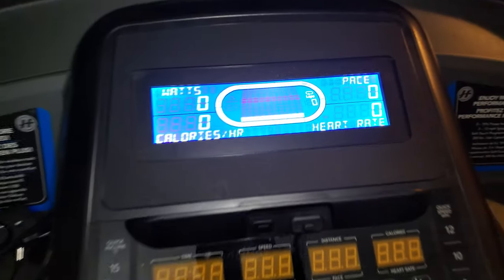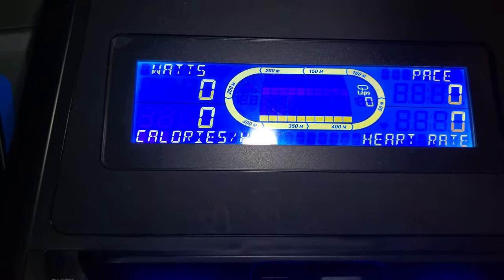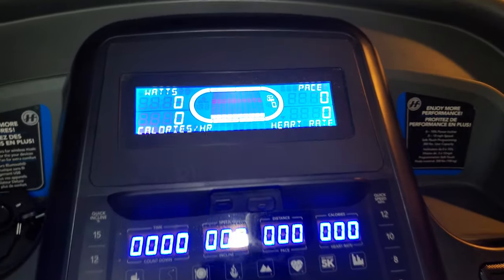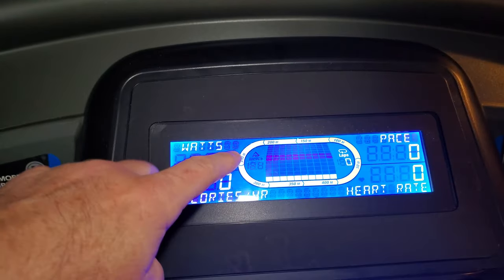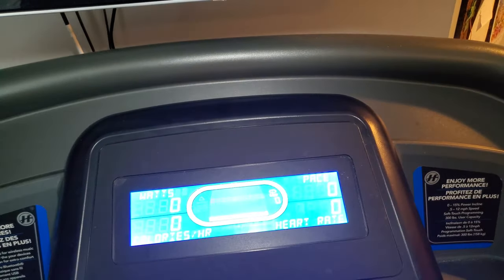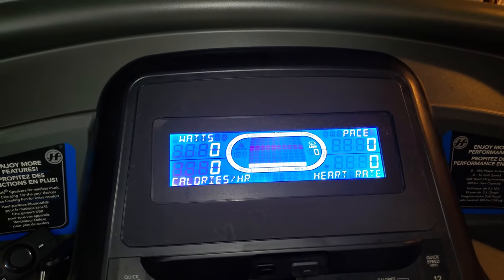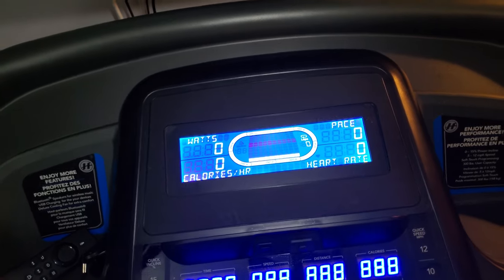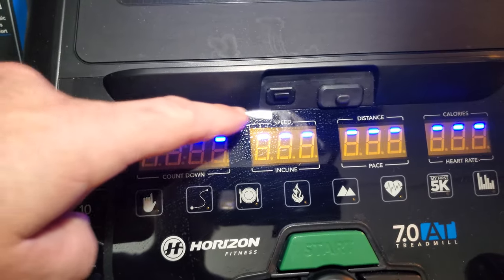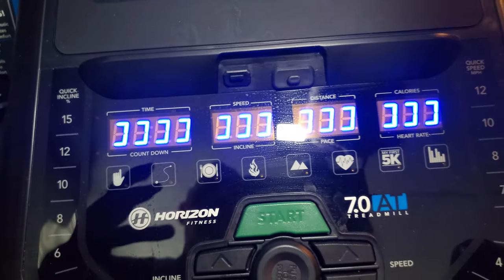Looking at the treadmill itself — at the top you've got one screen and another screen down below. If you've got a tablet you're using, it's going to block that top screen. I don't mind that it blocks it because you can't adjust what things it displays on the top screen, and some of the stuff on there is not stuff I want to see. I don't use pace; I like to use miles per hour — that's just how my brain works, how I trained myself to run. I would have liked to be able to change that, but I can't see it if I've got a tablet on there anyway.